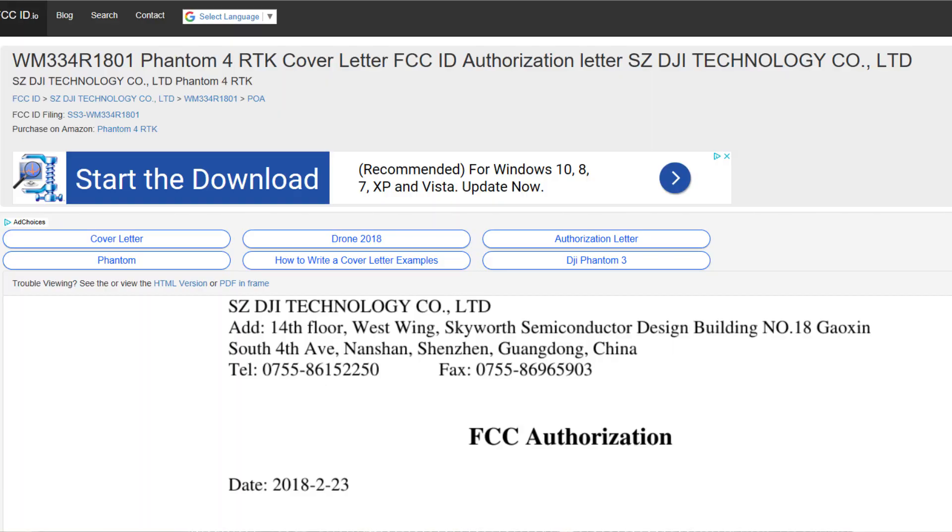Without further ado, I'm going to put the first slide up on the screen. The first slide has a Phantom 4 RTK cover letter — an FCC authorization letter — as the DJI Technology Company Limited. Basically it allows a third party, Bay Area Compliance, to act on DJI's behalf for all matters related to an application for equipment authorization.